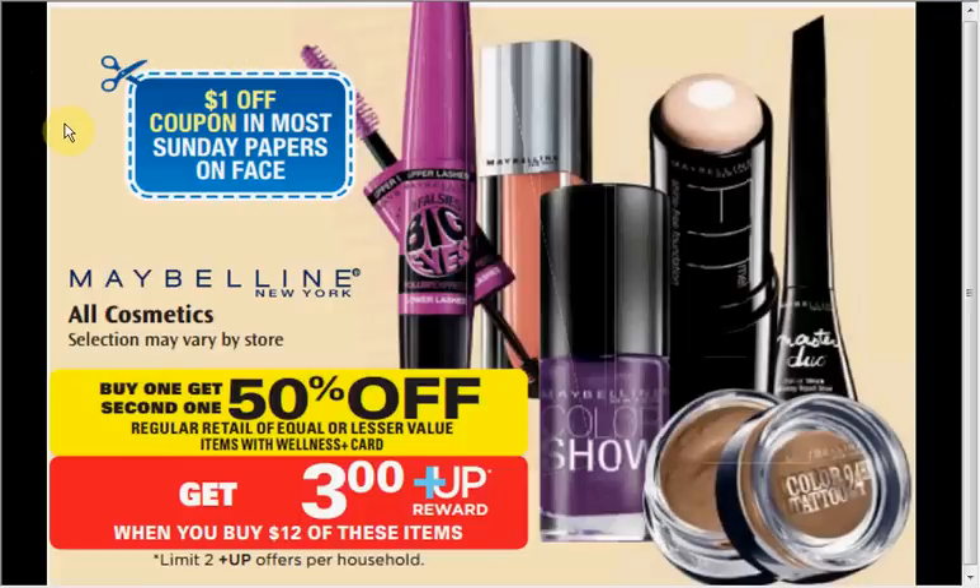The Maybelline is on sale — buy one, get one 50% off. Plus, when you spend $12, you'll get a $3 up reward, with a limit of two times you can do this. You could get two of the Great Lash Mascaras — the pink and green tube at $5.39 — and two of the Shine Sensational Lip Glosses at $5.69. Use two $2 off coupons from the Red Plum insert of January 5th and two $2 off lip coupons from the Red Plum insert of December 8th. You'll pay $8.62 out of pocket, receive a $3 up reward — it's like getting all four items for $1.41 each.